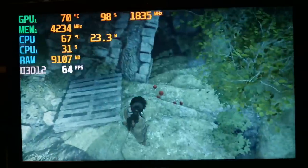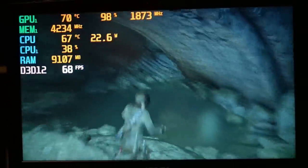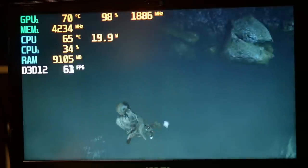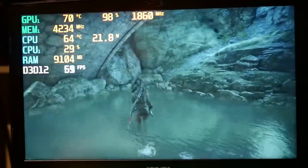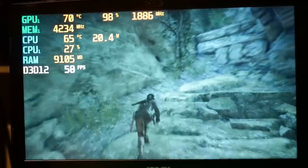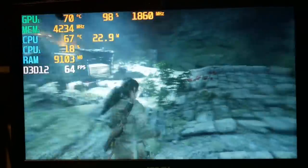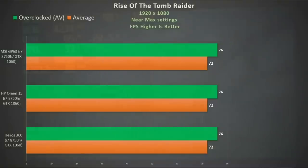Finally, Rise of the Tomb Raider at near-max settings shows pretty much the same — excellent thermals. In most GTX 1060 systems the CPU runs hotter than the GPU due to the usual shared heat pipe setup; even the 1050 Ti in the HP Pavilion ran hotter than this. Performance-wise it ran exactly the same as the Omen 15 and Helios 300, but I would rather take the MSI GP63 as it is cooler and very quiet for the performance you get.